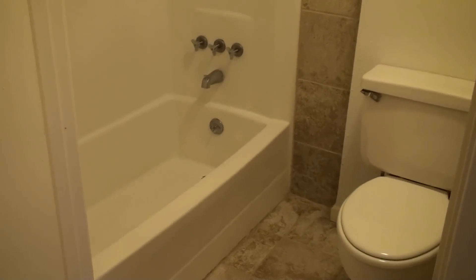And then a full bath. A little travertine on the floors. It's cute! A real efficiency here.